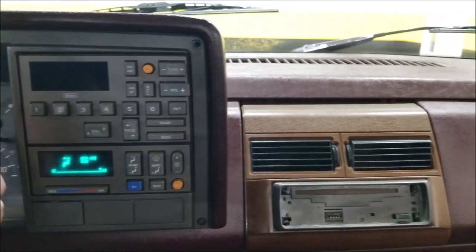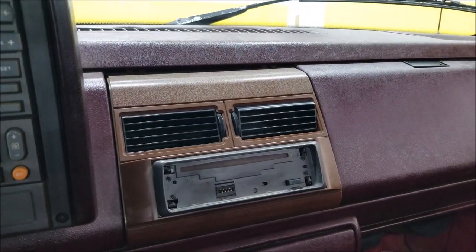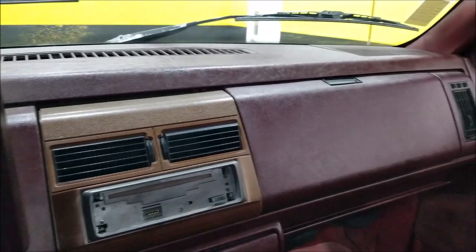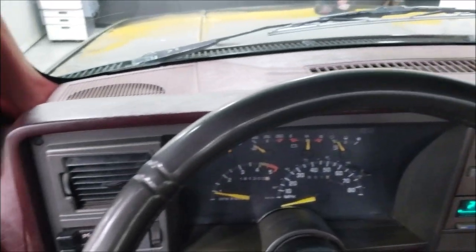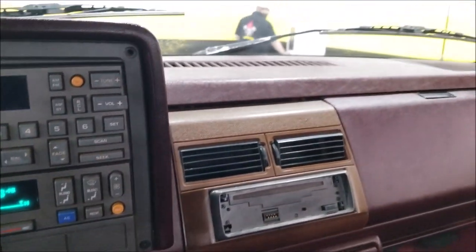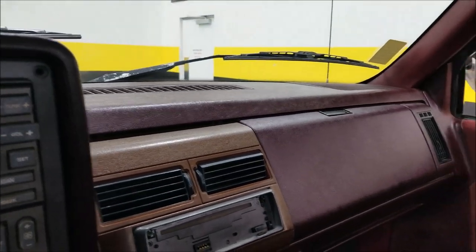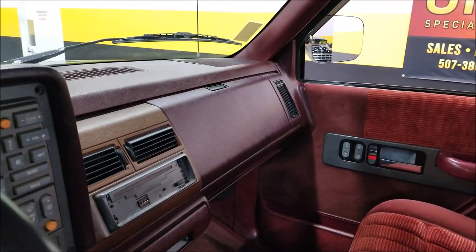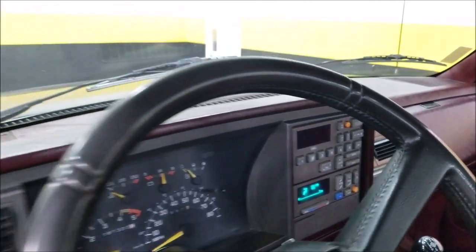Looks like the tachometer works, gauges work. The AC did not blow cold — it is an AC truck and most of the components are there, but it's not going cold. The heater worked. As for the stereo, the previous owner took the faceplate, so that's what you get there. The dash is in nice shape overall — again, this is kind of a hunting, woods, ice fishing, outdoors, utility truck.